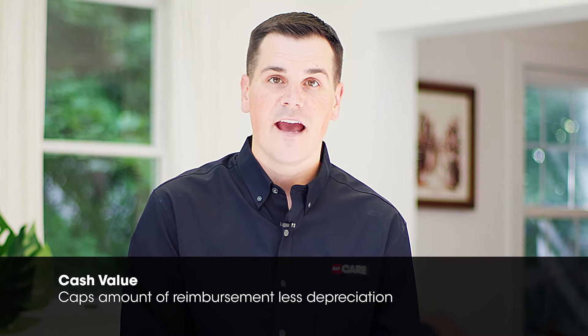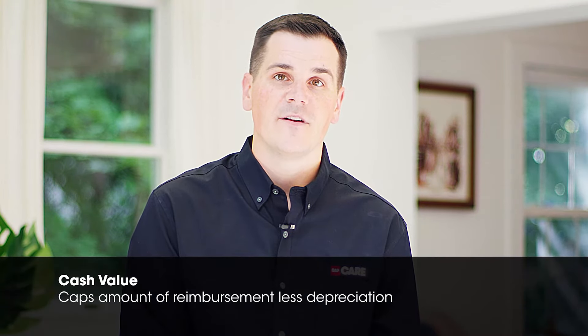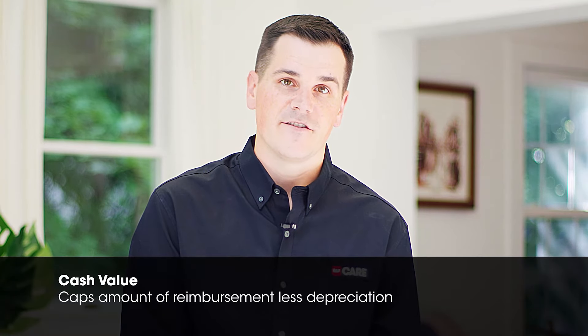A cash value policy caps the amount that you will be reimbursed for your home and its contents, less depreciation. Replacement cost policies generally cost more than a comparable cash value policy, but in the event of a claim, the difference in claim payout you are entitled to could be significant.